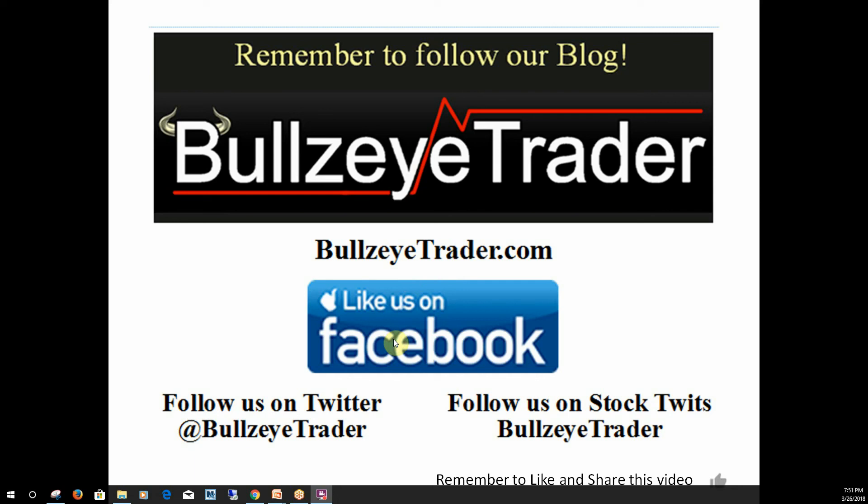Like us on Facebook. Follow us on Twitter and StockTwits. And remember, go ahead and hit that Like button to help us out, and feel free to share this video. Thank you very much, and God bless.